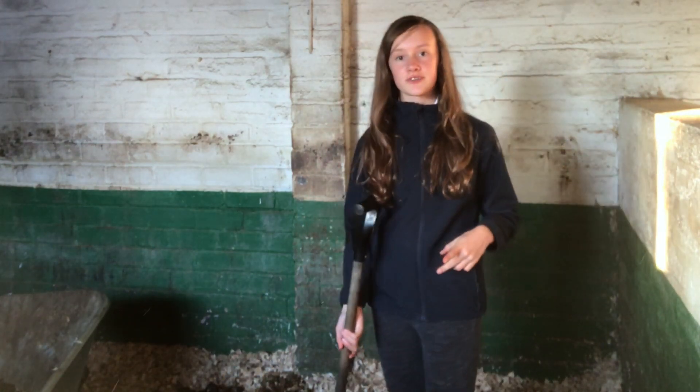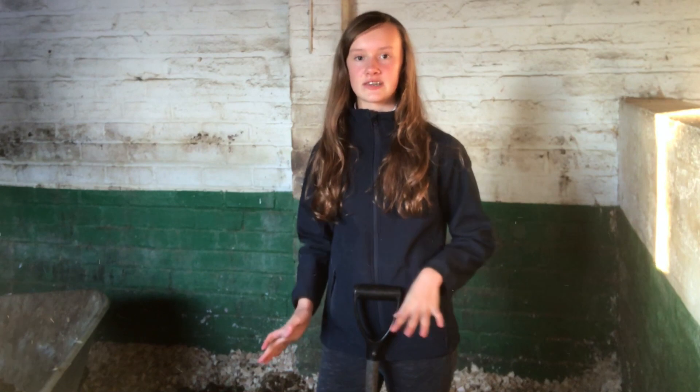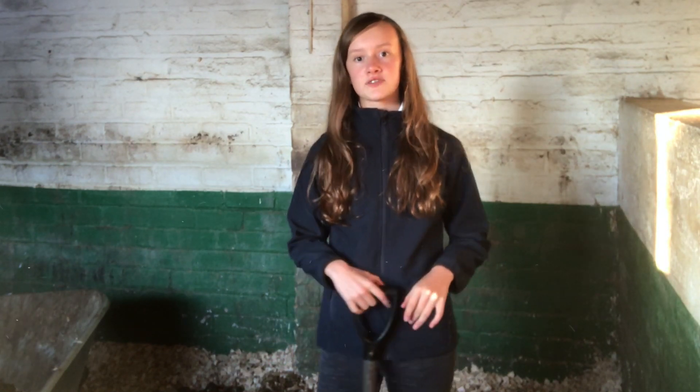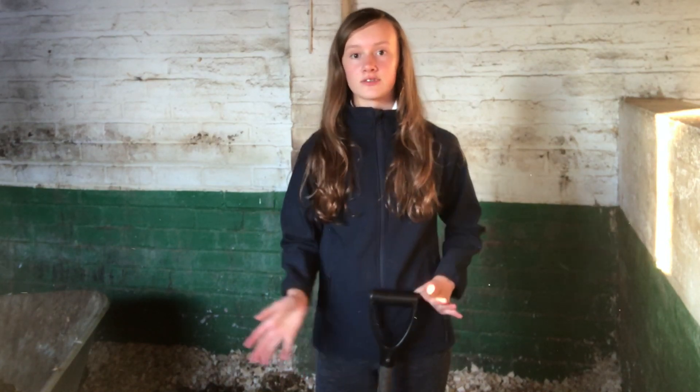Hello everybody! Today we are going to be going to some Wednesday night showjumping at Morris. We are going to go and do the 70, and maybe the 80, depending on how busy it is and how Clyde's doing. Sophie's going to go with Heidi and do the 50 and the 60. So I'm going to do a lot of vlog on it, because why not?